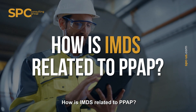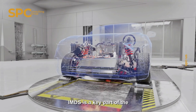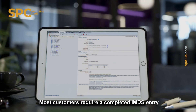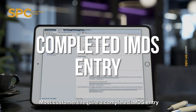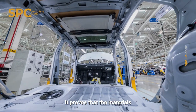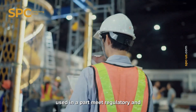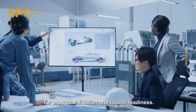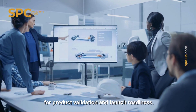How is IMDS related to PPAP? IMDS is a key part of the Production Part Approval Process. Most customers require a completed IMDS entry before approving a PPAP submission. It proves that the materials used in a part meet regulatory and safety requirements, making IMDS essential for product validation and launch readiness. Learn more at spc-us.com.